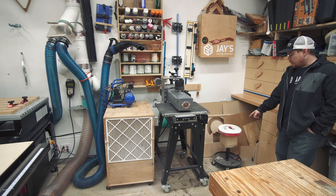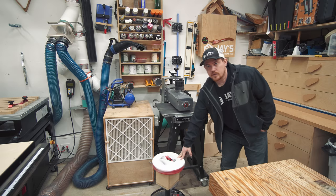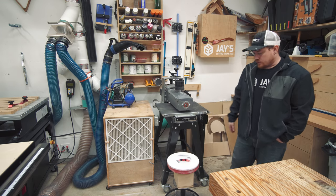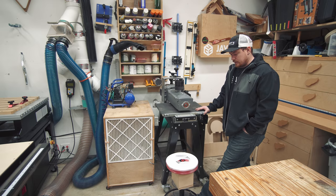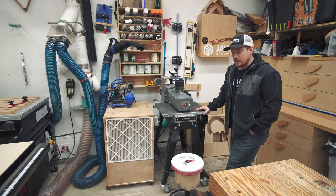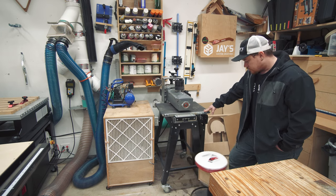My rolling stool here — I was going to make a lazy susan to spray finishes on, then I realized: why not just use the shop stool? It's already purchased, no assembly required, and does the exact same thing. So if you're looking for a lazy susan to spray finishes on, just buy a rolling shop stool and sit on it when you're not spraying.